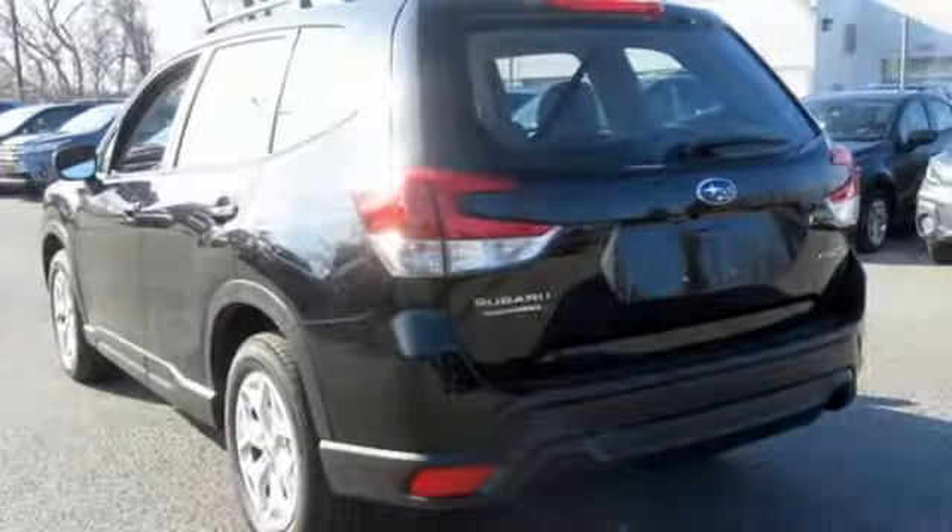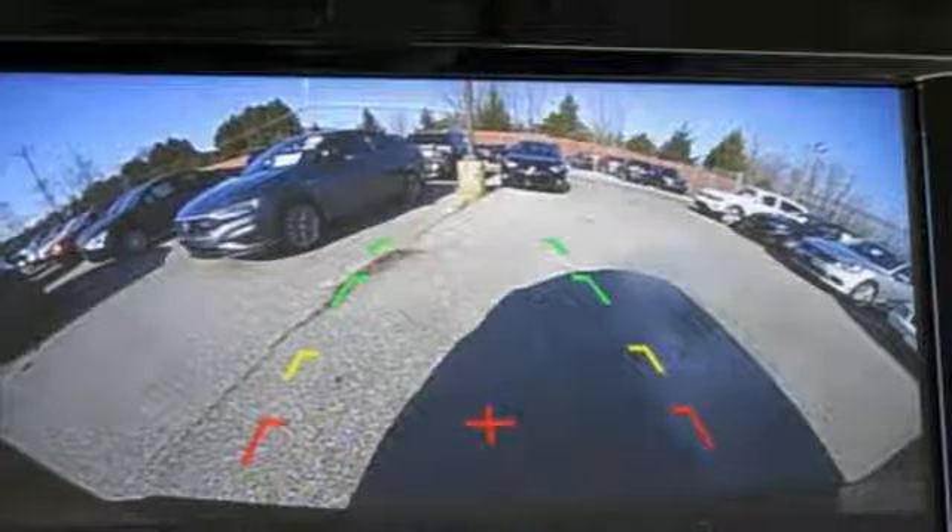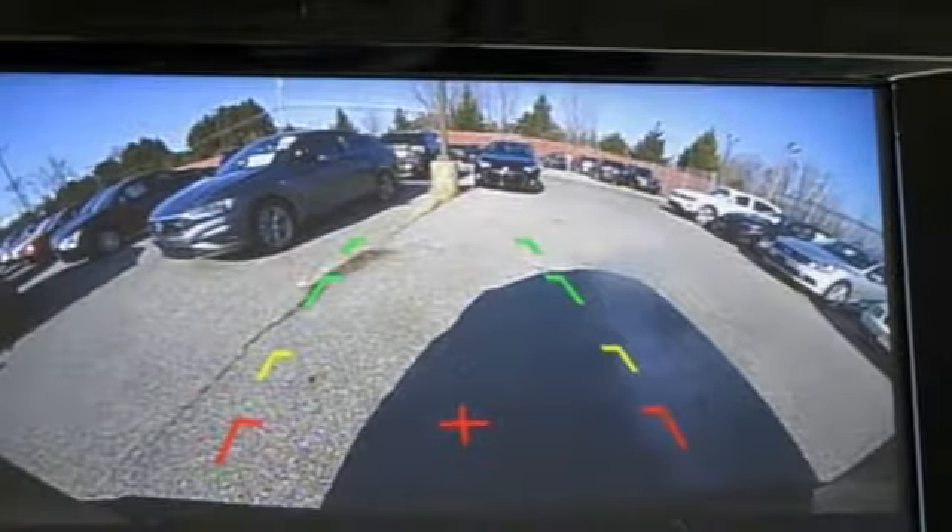When you want long-lasting reliability paired with great gas mileage and award-winning safety, you want Subaru. See what it can do for you when you take it for a test drive.